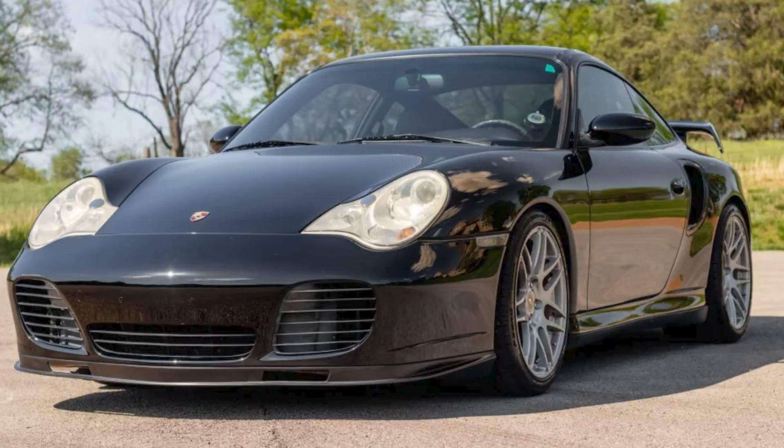A modified, black 2002 911 Turbo with 51,000 miles sold for $64,000. This is a low price for this model, but in my eyes it's had an enthusiastic life. Well sold.